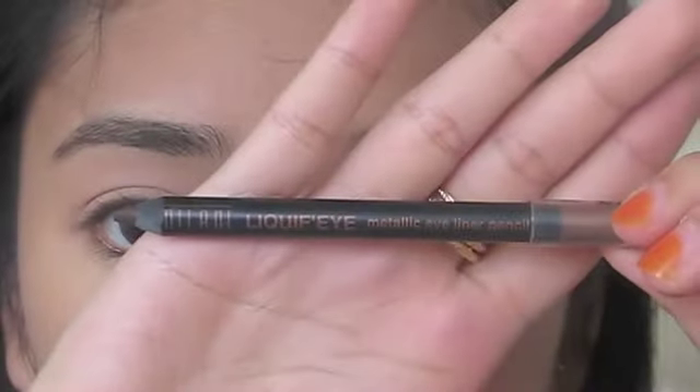I'm taking my favorite eyeliner by Milani — this is the Liquif'eye eyeliner in brown — and I'm just going to line my eyes.